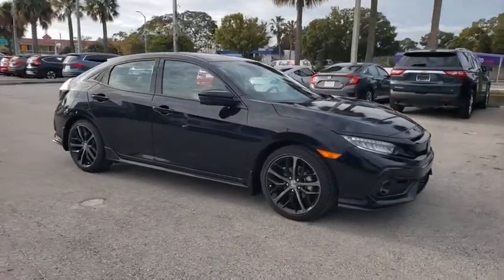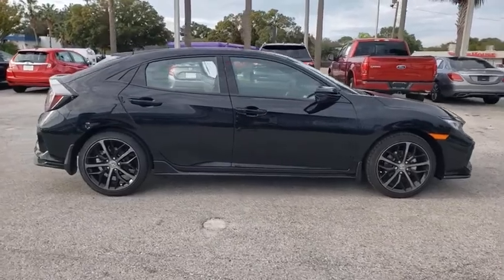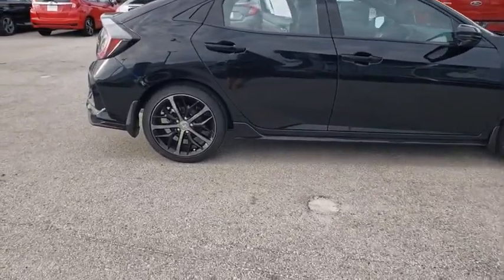Come test drive the 2021 Honda Civic. Practical, awesome gas mileage, and incredibly reliable.